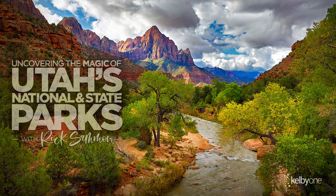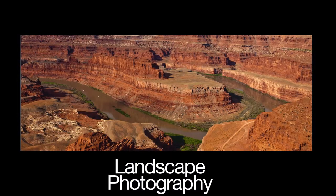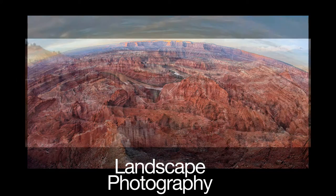Hey, Rick Salmon here. We just finished shooting the overview for my latest Kelby One class, Uncovering the Magic of Utah's National and State Parks.